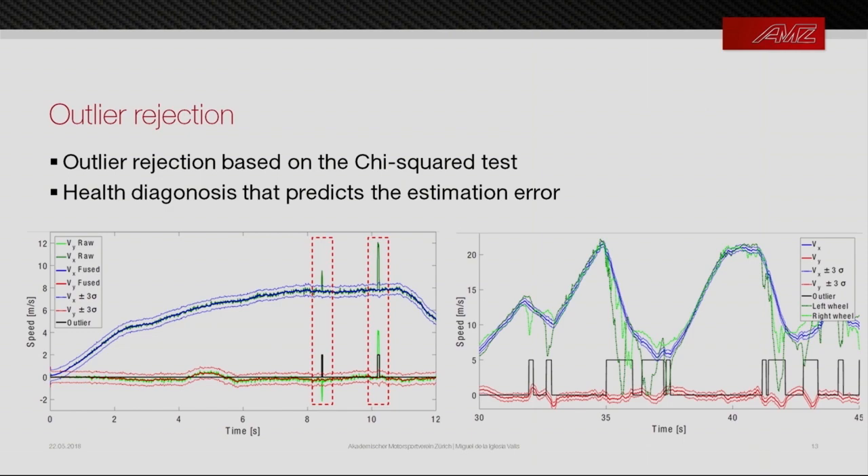We also implement a health diagnosis system — a weighted average of the chi-square test scores across all sensors. This proves to be a good estimator of ground truth quality: the lower our health estimate, the higher the RMSE. It also tells us how close we are to the limits of estimation. The ground speed sensor spikes and locked wheel odometry readings are visible in the plots and are both correctly rejected as outliers.